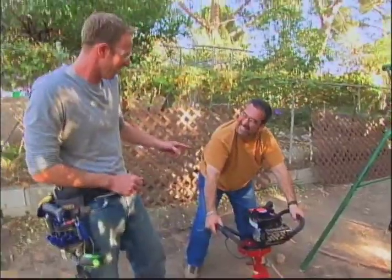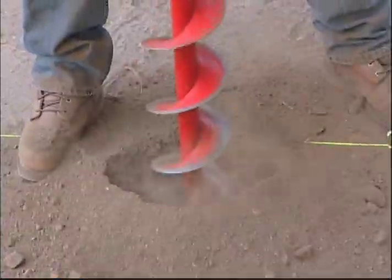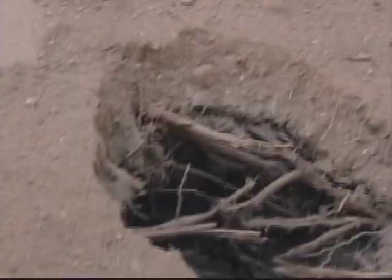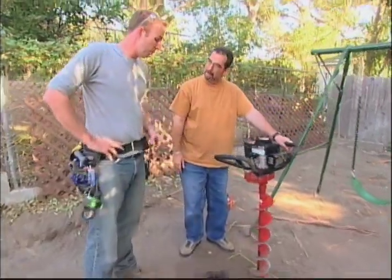The best part is watching you shake around like a dishwashing machine. As you can see, that sure beats a shovel. We need a couple more holes, and then we'll put our posts in with some concrete and we've got ourselves a nice foundation.